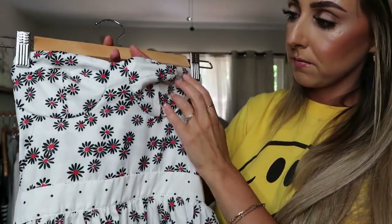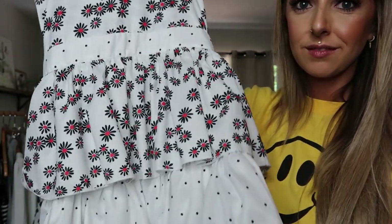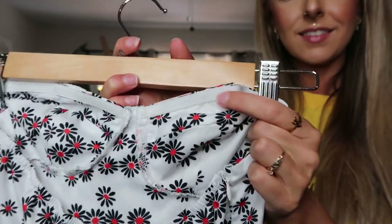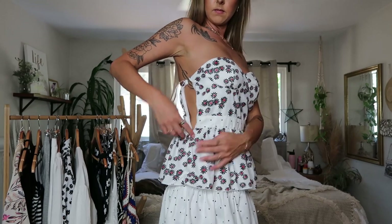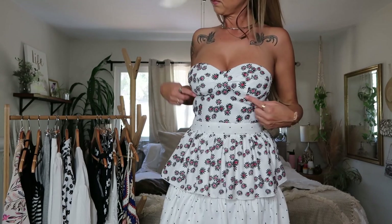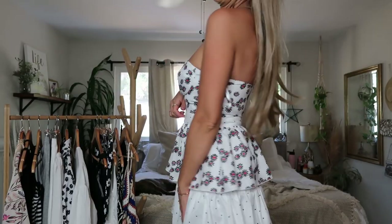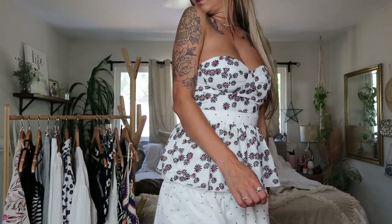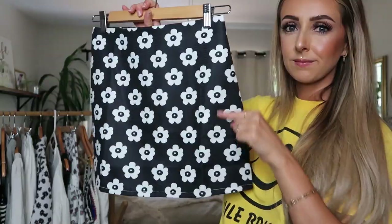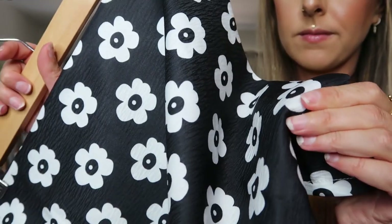I found this cute little floral and polka dot tiered dress — it's a strapless neckline with all these different tiers on the chest area and a stretchy elastic so it stays up. Unfortunately this one definitely runs small, so I would size up. I managed to get it on but it's kind of cut for a smaller-chested person — it didn't fit me quite right in the chest area. But I love it so much I was thinking about taping my chest to make it work.